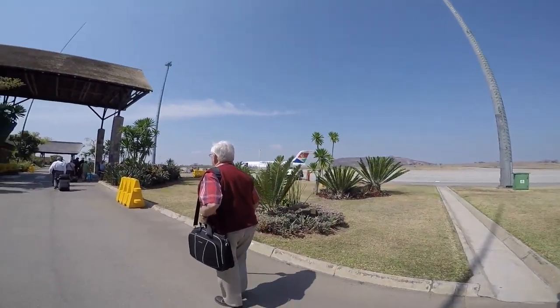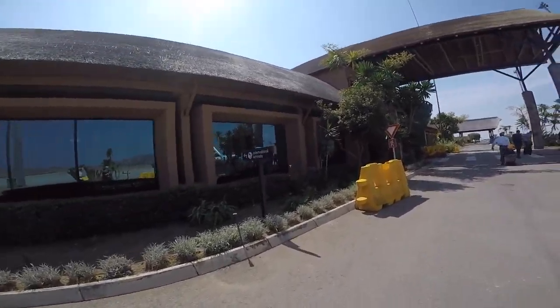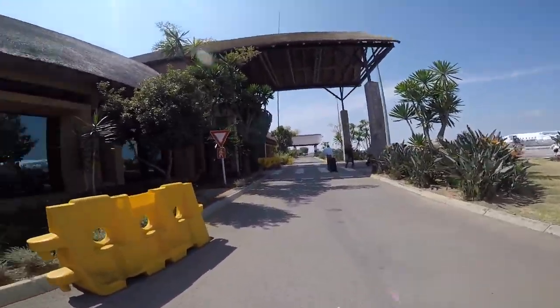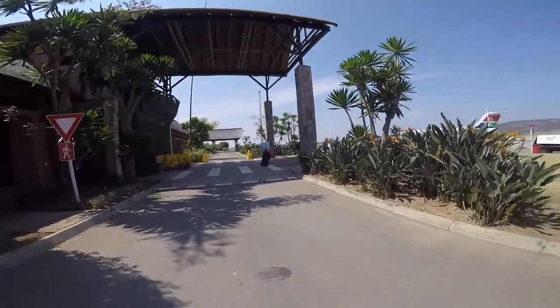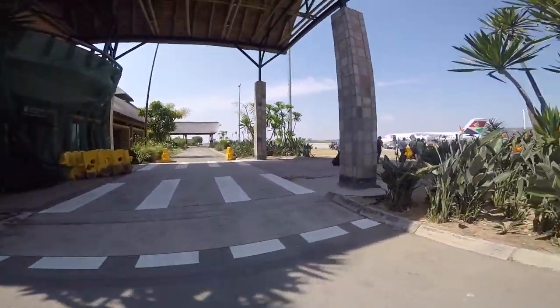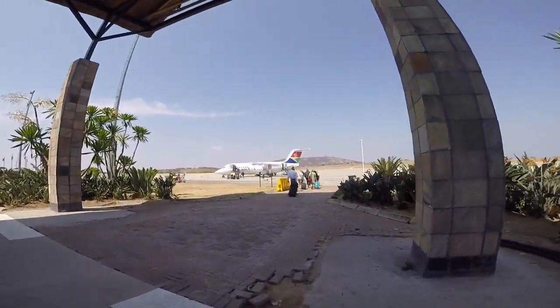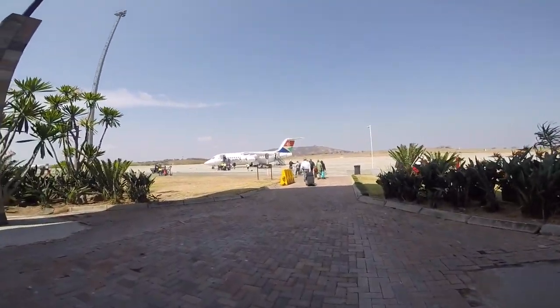Hi guys, we are going onto the plane now. We are walking down international arrivals — apparently that's the site, that's where you go in for international arrivals. Now we are going on this awesome plane. We're going to land in Joburg and be there for a little bit, then we're going to fly to England.